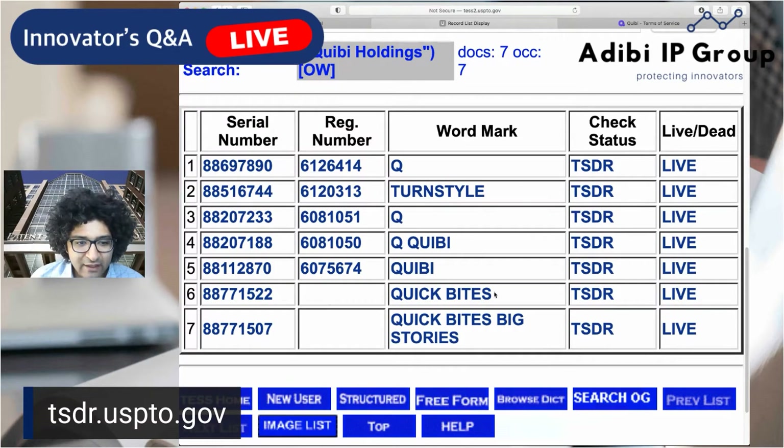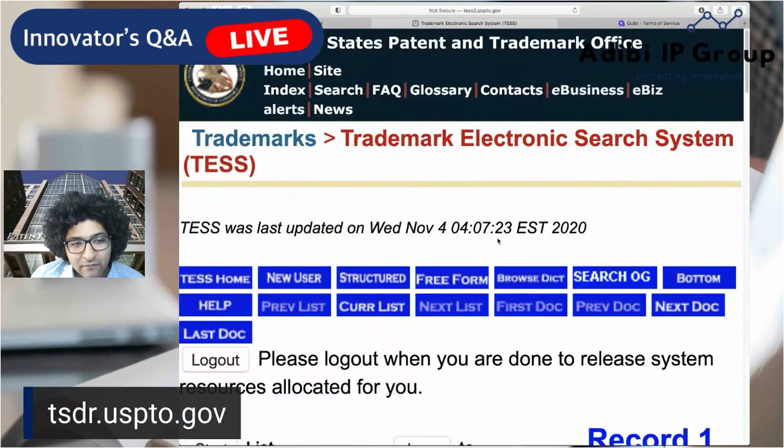Seven marks — not too surprising, right? They weren't around all that long, so we don't expect to see a whole lot of marks. But we can see where their priorities went early on. Not surprisingly, their early priorities were on the Q icon and their name.